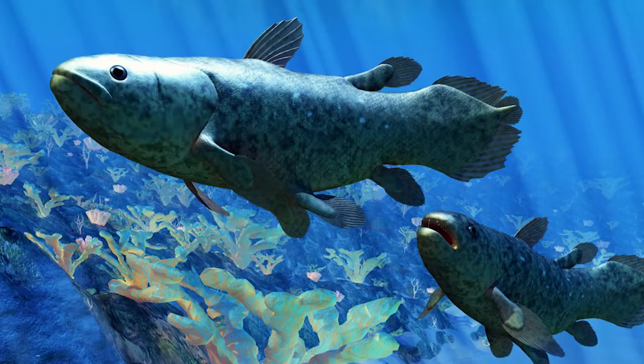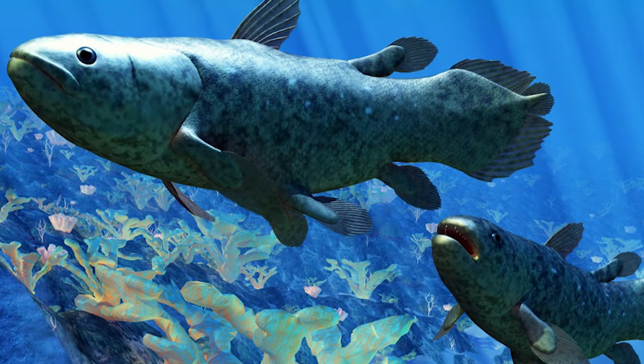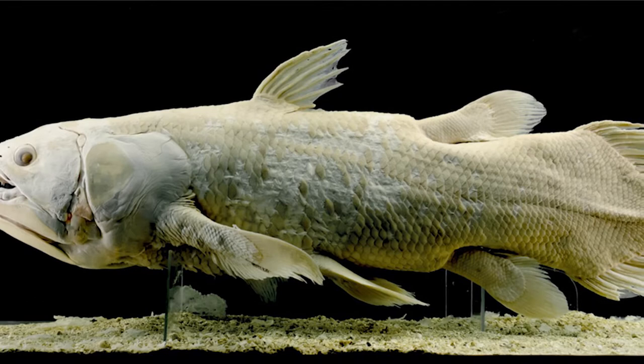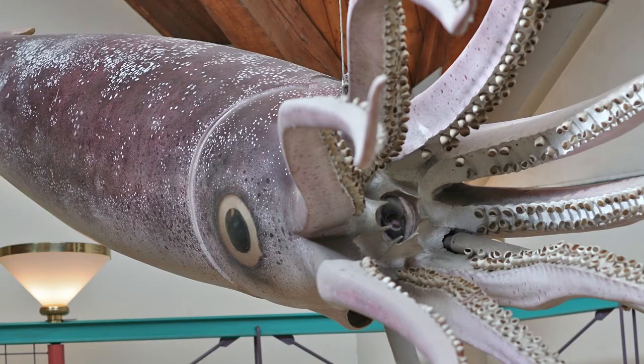Coelacanth. The coelacanth first evolved almost 400 million years ago. The coelacanth fish can live up to depths of some 2,300 feet. They are carnivores, meaning they eat other animals.